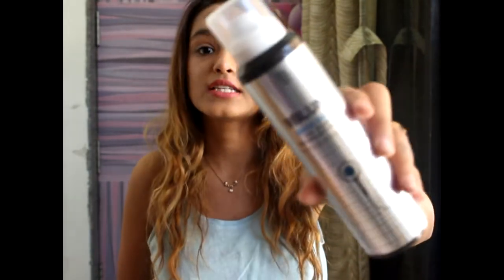Moving on, I got the BBlunt Back Dry Shampoo for instant freshness. I love this dry shampoo to death — it's the savior for lazy girls like me who don't like to wash their hair too often. This is my fourth or fifth bottle; I totally love it.